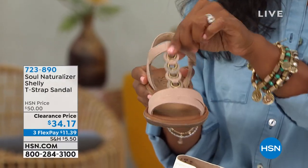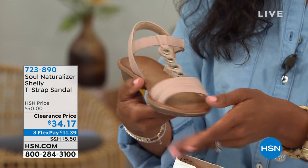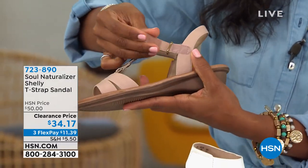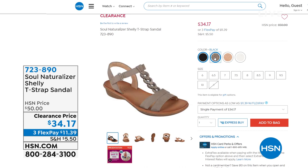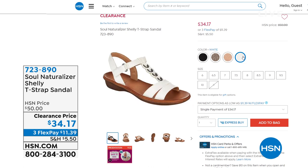This is called the Shelly — it's a T-strap sandal, so cute. It's very much like a traditional sandal. It's got bounce back and flexibility, you've got grip on the bottom, and an adjustable strap. We've got a couple of really great colors including black and mushroom — only a few left in mushroom — vintage mauve, and white. We took about $16 off the price on that one. It's $34.17. What a cute shoe — get it on FlexPay and we'll give you all the details in just a few moments.